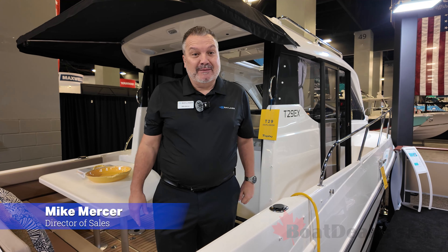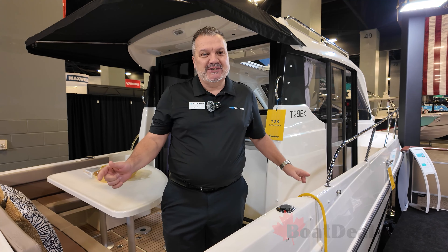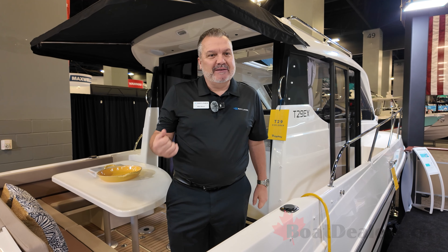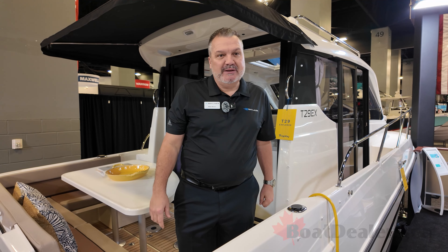Good morning. We're here at the Miami Boat Show and we're really excited. Bayliner and Trophy is launching a whole new series of boats. We're bringing five new boats over from Europe and these are going to be the new Trophy lines.